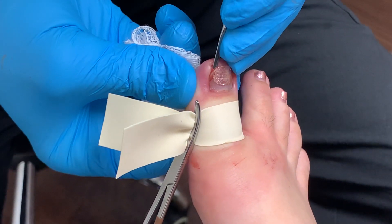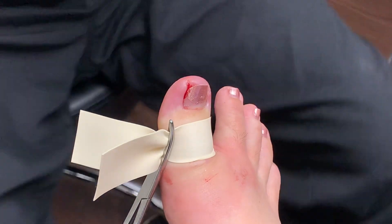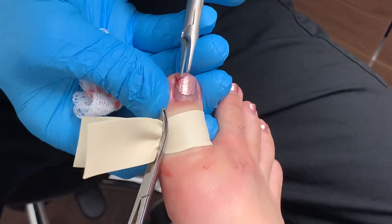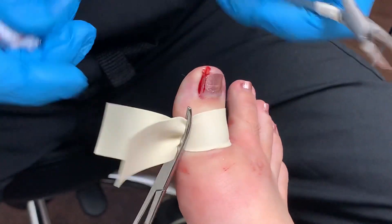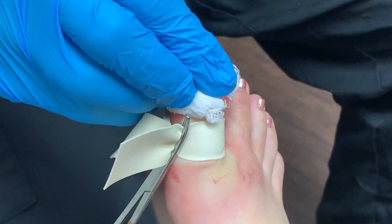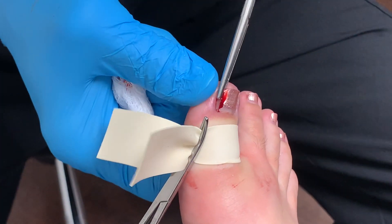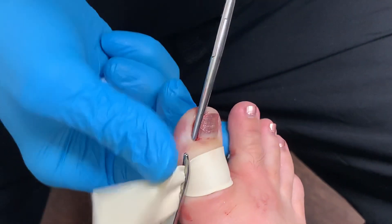You know, I already told the patient — this is one angry. I mean, there's a pyogenic granuloma present. The reason why it's still bleeding, everyone, is because there's a pyogenic granuloma.